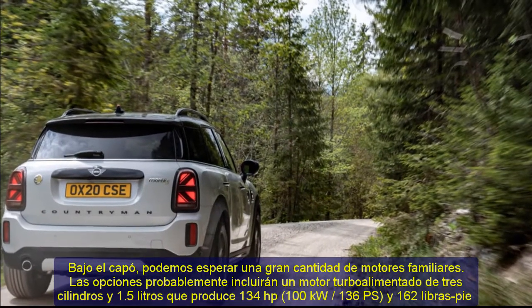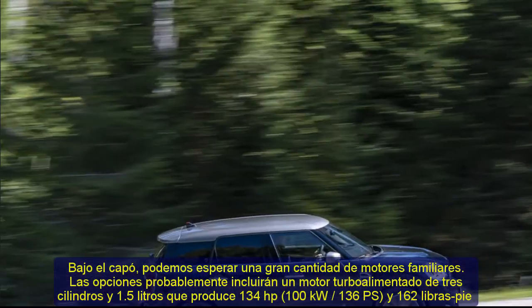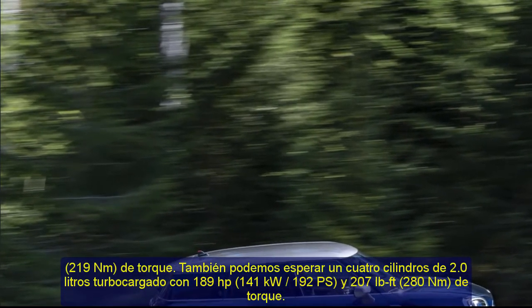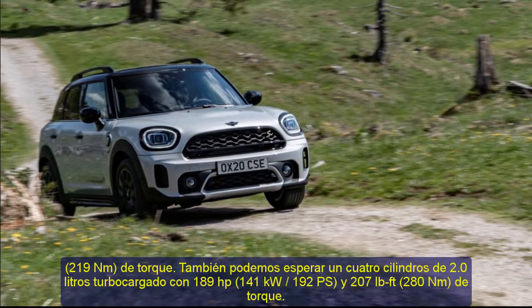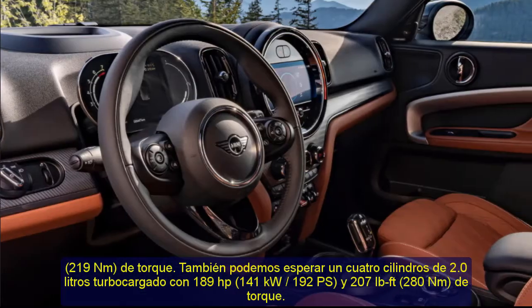Customers looking for something more eco-friendly can opt for the Cooper SE Countryman ALL4, which was recently updated with a larger 9.6 kWh battery pack. That increased the model's electric-only range from 12 miles (19.3 km) to 18 miles (29 km).